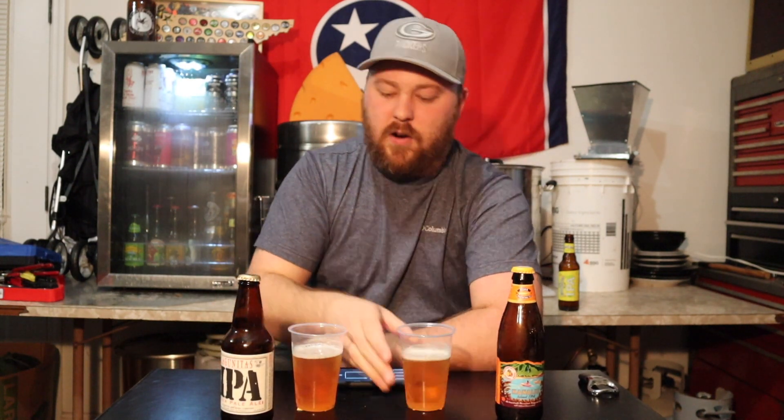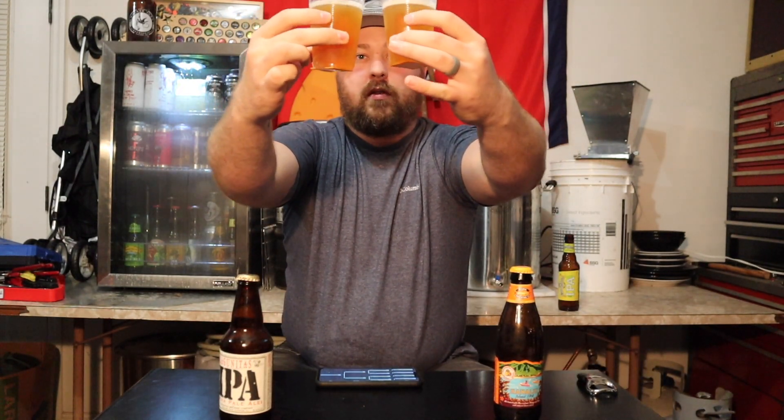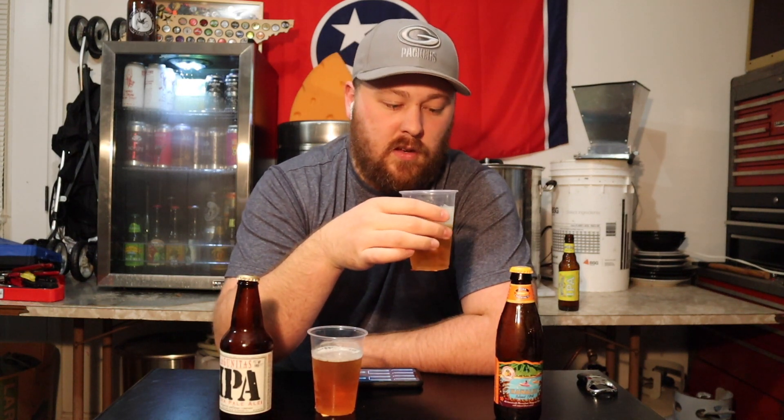I already know which one's which. Looking at the appearance, they're pretty similar — actually completely similar, they look identical.